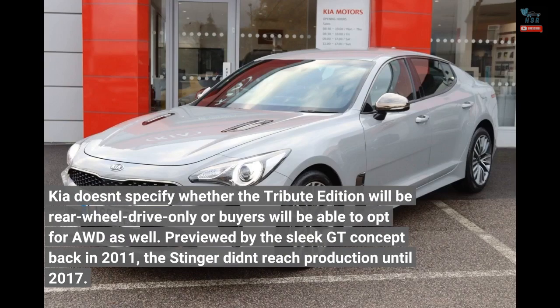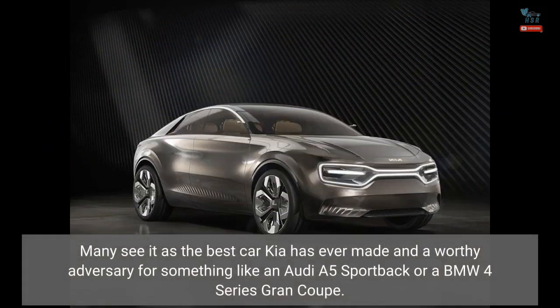Previewed by the sleek GT concept back in 2011, the Stinger didn't reach production until 2017. Many see it as the best car Kia has ever made and a worthy adversary for something like an Audi A5 Sportback or a BMW 4 Series Grand Coupe.